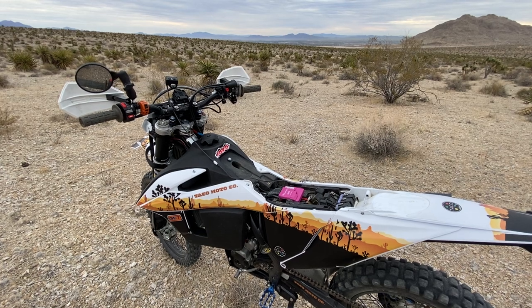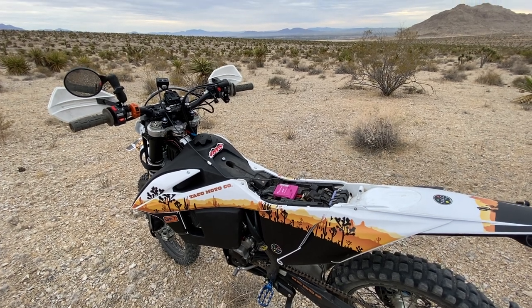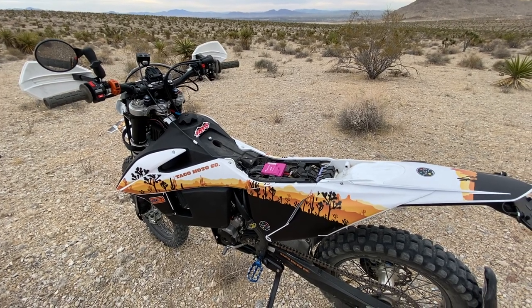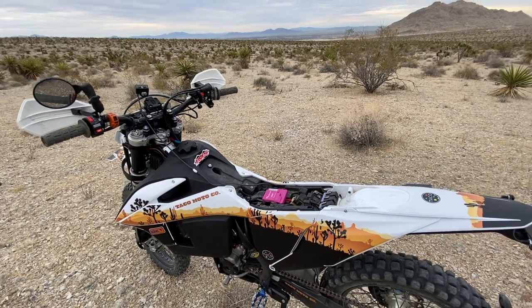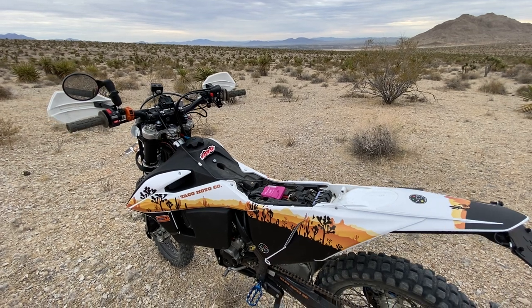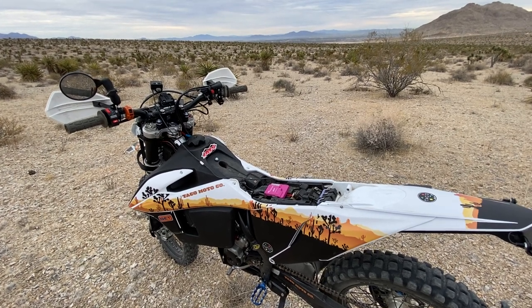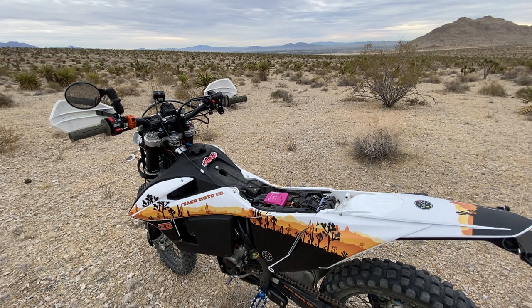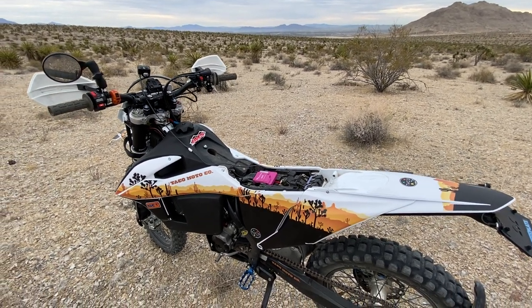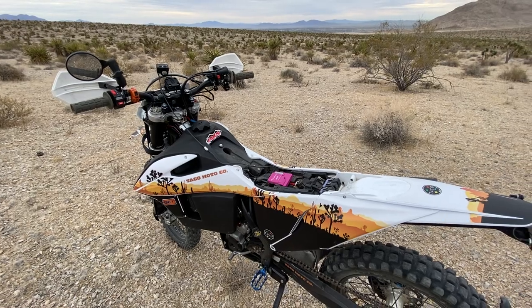They have launch control as an option, and there's a very feature-rich suite of data acquisition with a dongle you can add on. You can run your heat, run your race, or just do your riding, then download that data afterward to look at bike performance parameters. It'll tell you throttle positions, RPMs, which gear you were in - letting you know how well you're doing on track in areas where you, your coach, or teammates can improve.